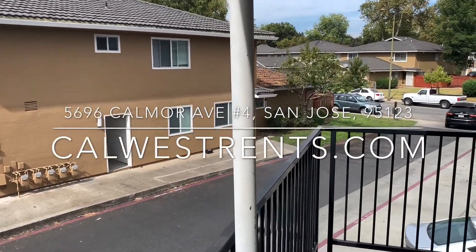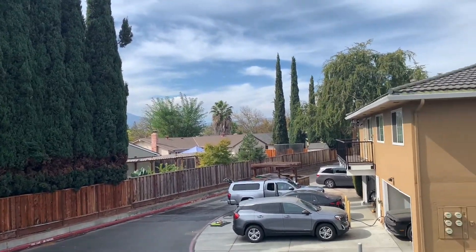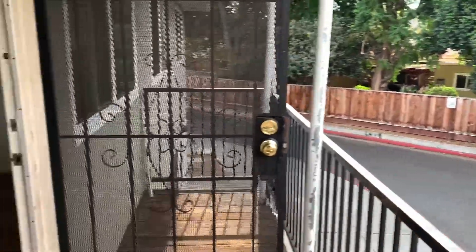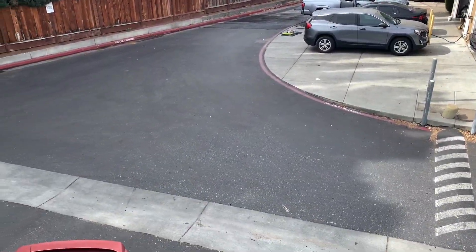Hi, this is Zach with Cal West Property Management, and today we'll be taking a video tour for the property at 5696 Calmore Avenue, unit number four, just off Santa Teresa in San Jose. It's a lovely two-bedroom, one-bathroom unit in a four-unit building, upstairs in the back, with a detached one-car garage and a shared garage with one-car space down below.